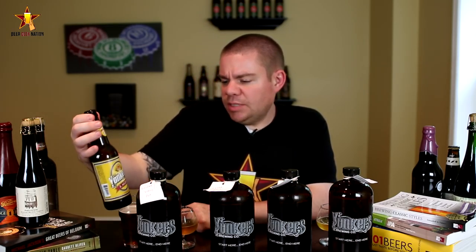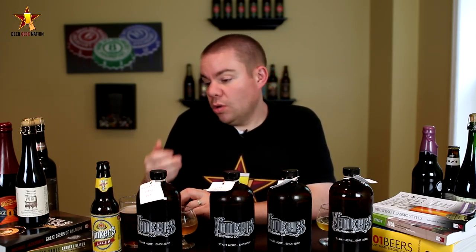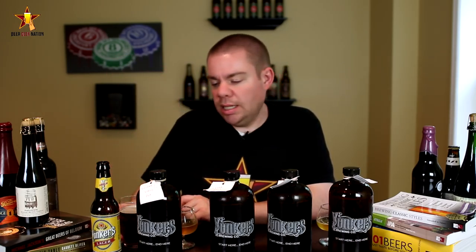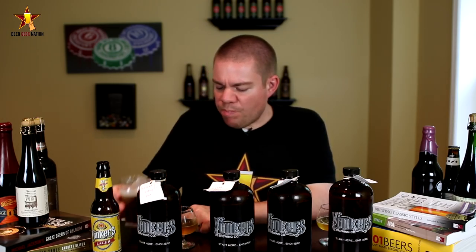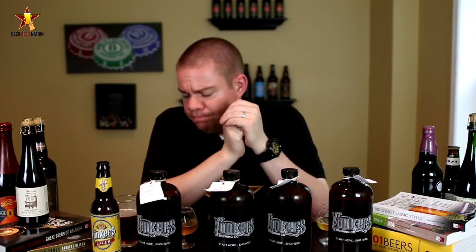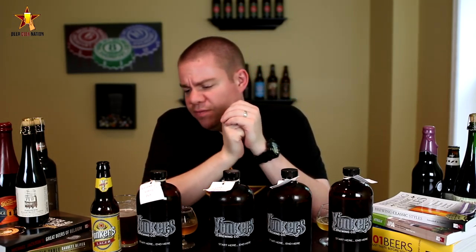Last but certainly not least, this is the Yonkers Lager, which I'm assuming you can buy in New York and maybe the New England area since it is bottled in Connecticut. That's nice too — it's a Vienna lager. You get that nice toastiness, roastiness, nice sweet bready maltiness, super clean and super dry lager finish. Very refreshing, but it's got that malt characteristic to keep it interesting.